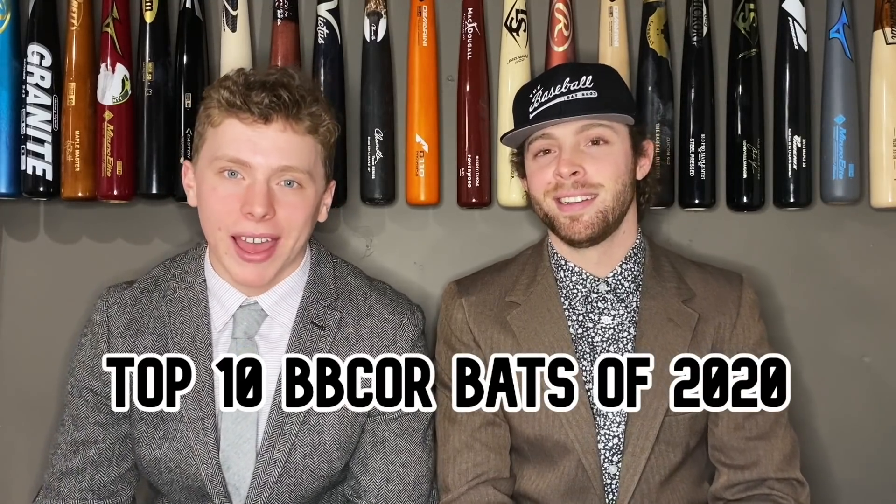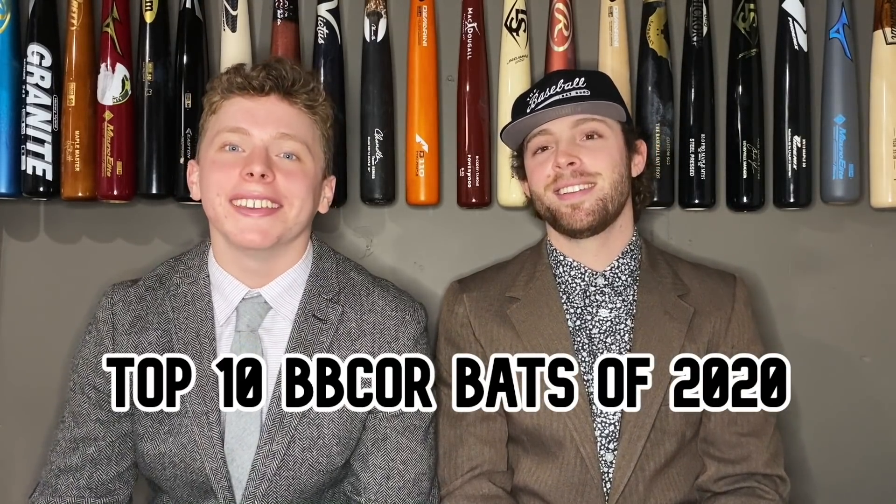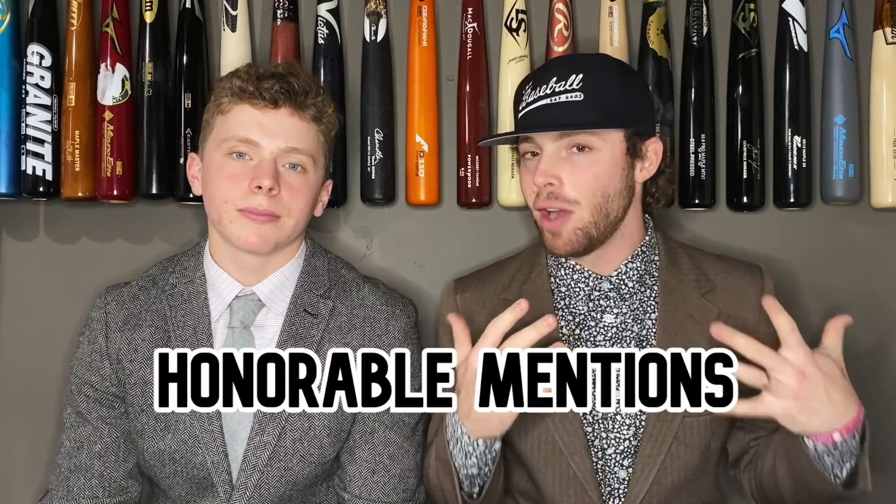To start it off, probably the most important category today: the top 10 BB core bats of the 2020 year. First off, we have three honorable mentions — three bats that didn't crack the top 10 but kind of deserve to. They're really really close, right on the edge.